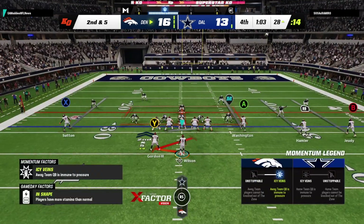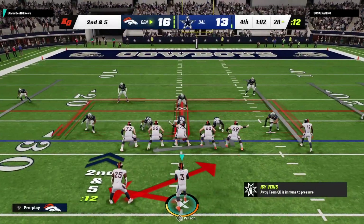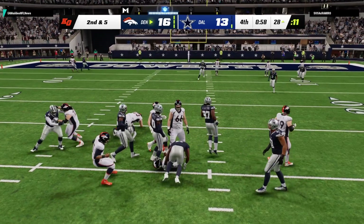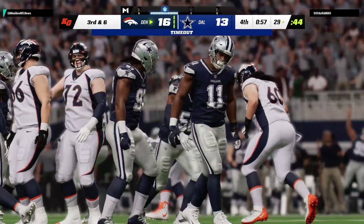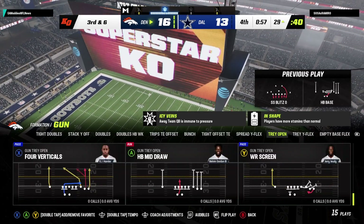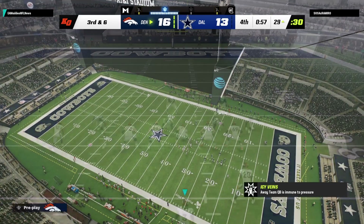They did everything right on that play, didn't they? They got the leverage up front, good blocking, nice hold for him. Ends up picking up nice yardage and stays inbounds to keep the clock rolling. They're in charge of this scenario right now — they want to stay back there and not be in any rush offensively.